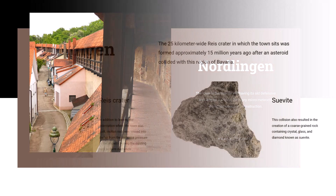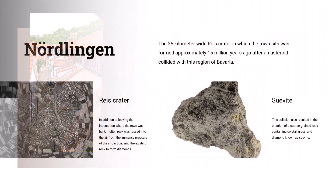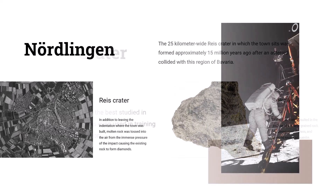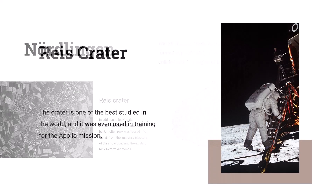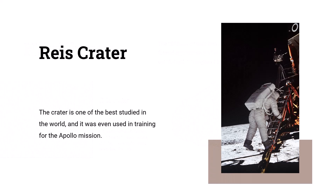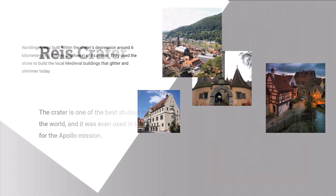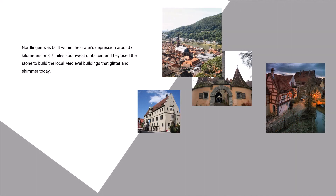Nördlingen was built within the crater's depression, around six kilometers or 3.7 miles southwest of its center. They used the stone to build the local medieval buildings that glitter and shimmer today. Around 900 AD, the first settlements began in the area, though it was not until the Middle Ages that the fortified walls surrounding the town were constructed.